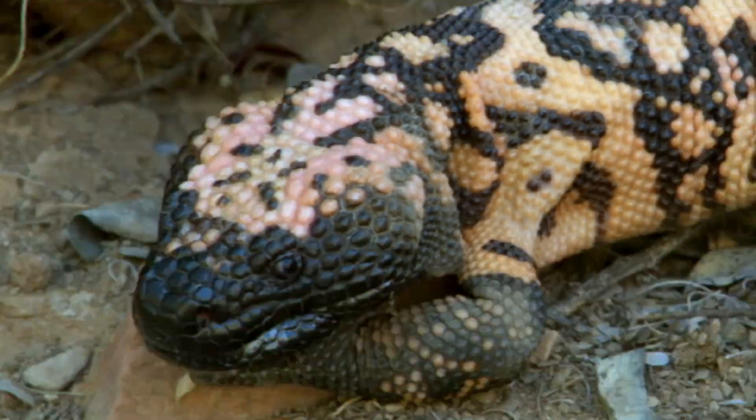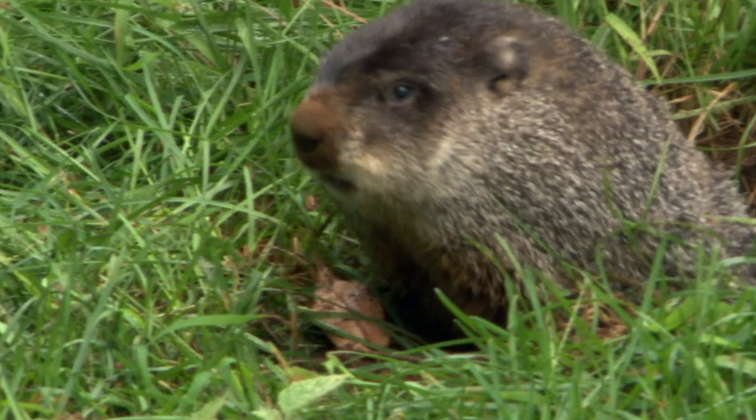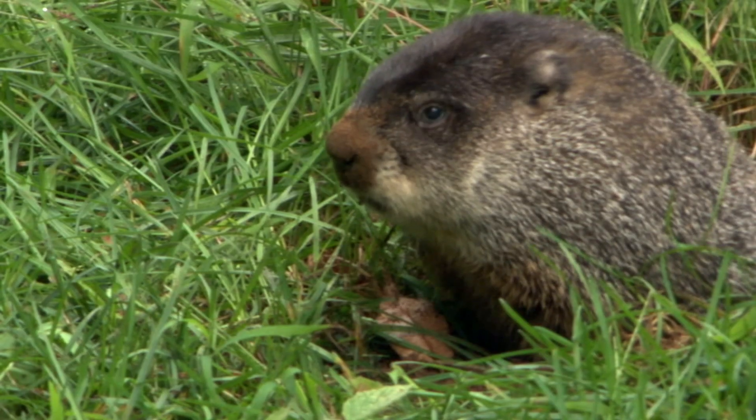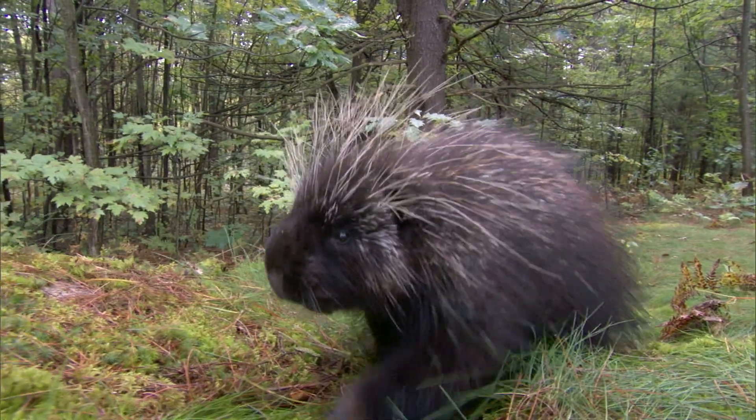One thing every creature needs to do is protect itself from both weather and predators. Some animals have thick, leathery skin. Some have protective homes and dens. Some animals run fast to protect themselves. Some have spiky spines, or stinky spray.